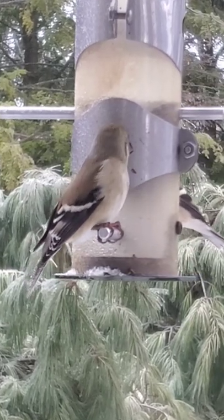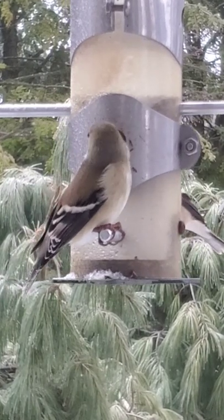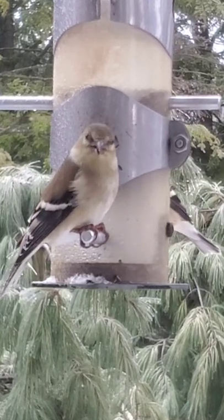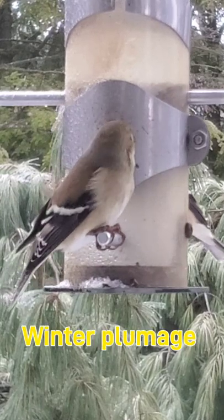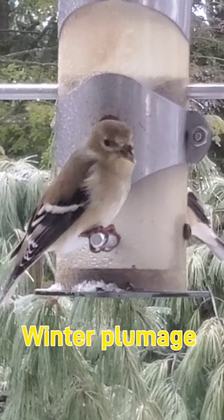American goldfinches molt twice a year, once in late winter and again in late summer. The molt is most noticeable in the males. Every fall they trade their bright yellow feathers for their dull winter plumage, regaining their brilliant color in the spring. Like the northern cardinal, it is the carotenoid pigments from the plants in its diet that give the birds their colorful appearance.